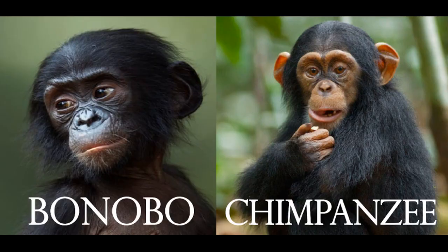Nine episodes in, we have finally reached our first common ancestor with another extant species — two species to be precise: Pan troglodytes and Pan paniscus, the common chimpanzee and bonobo respectively. The bonobo gets its own tale next, so we'll stick with the common chimp today.